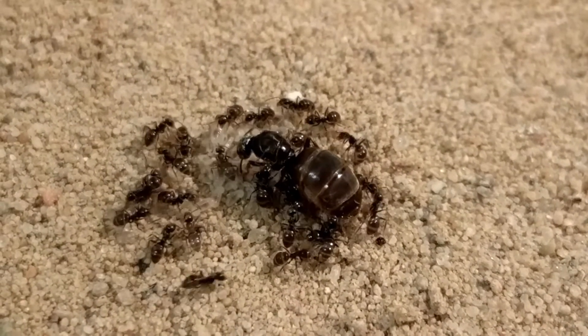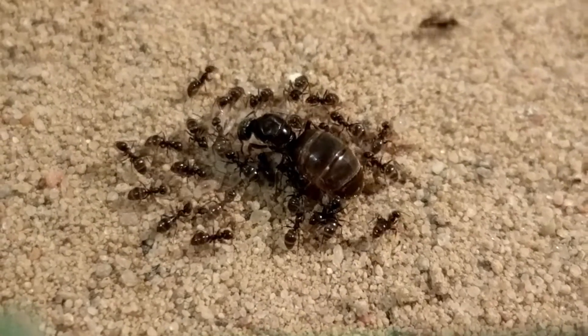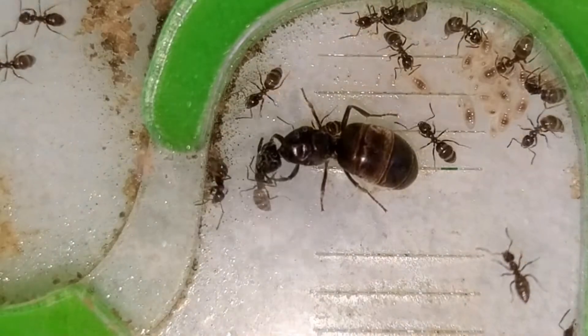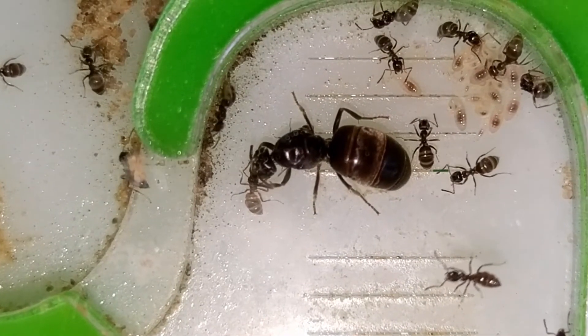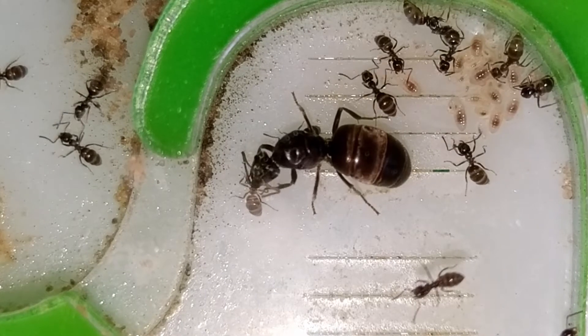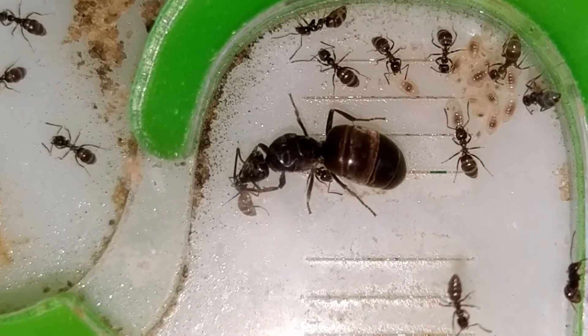The queen lies deep under the earth and lays her eggs there — lots of eggs. With a maximum age of almost 30 years, she definitely is one of the most long-living ant queens out there.